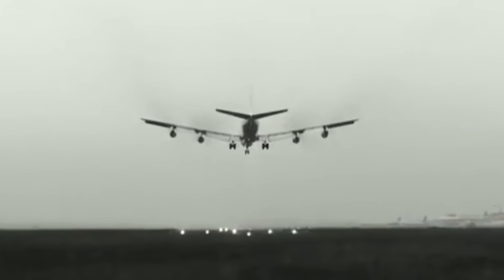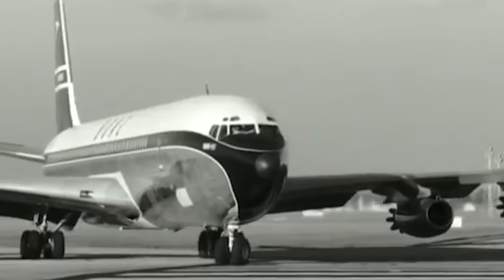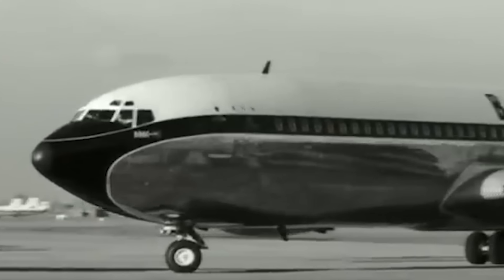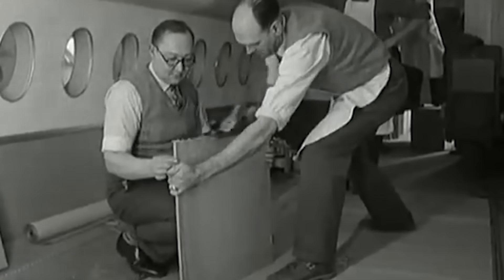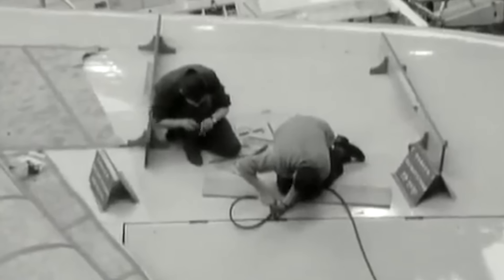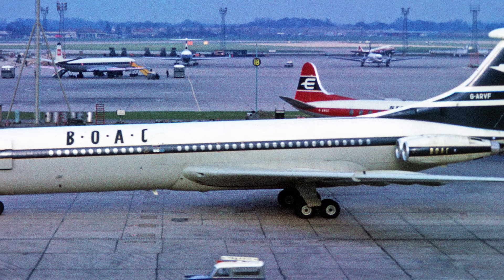As a result, the main customer of the aircraft, BOAC, clearly preferred the Boeing 707, and to all the complaints they answered simply that they were a commercial airline, not a charitable foundation, and if Vickers wanted to compete in the market, they have to make the aircraft more efficient. This was pretty ironic, given that most of the aircraft's specifications which now turned out to be useless were initially formed precisely in accordance with the wishes of BOAC.